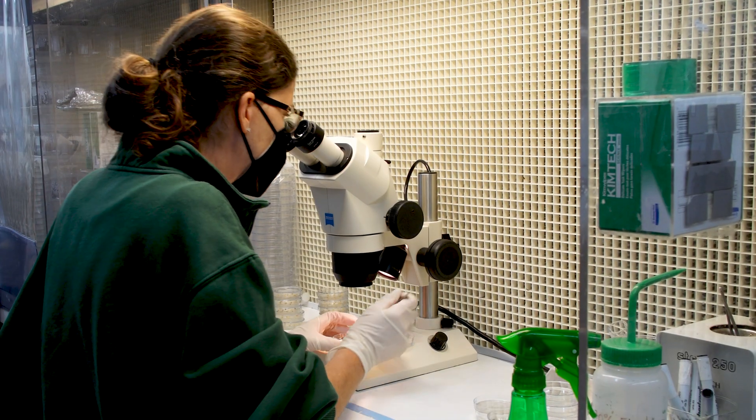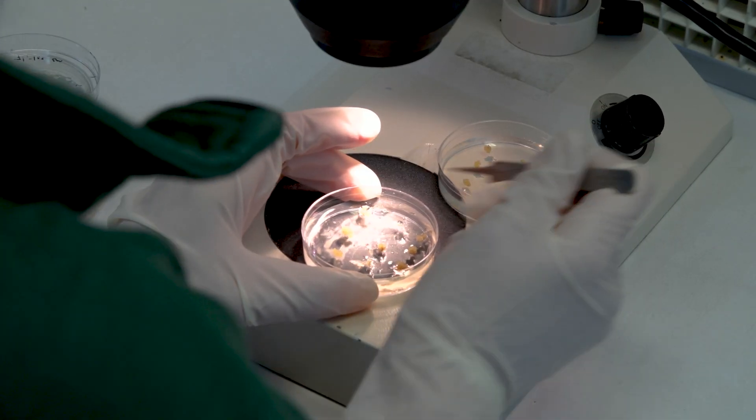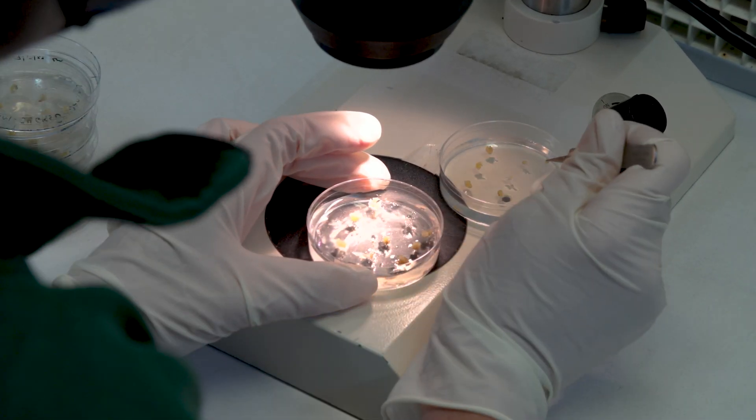What we have done is actually start a program where we engineer a single gene, or maybe just a couple of genes, into chestnut.